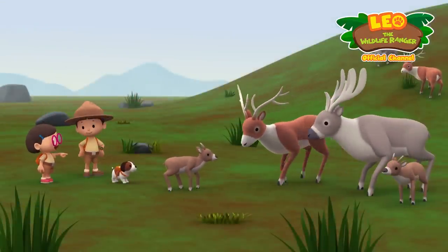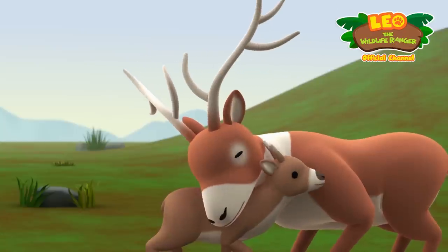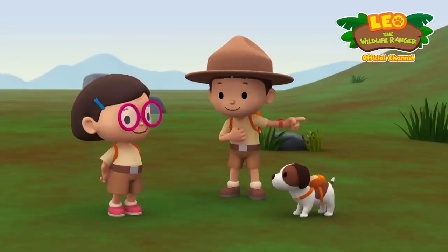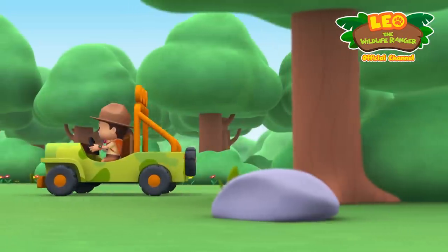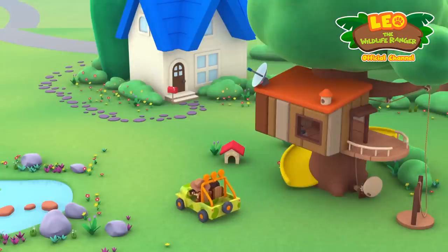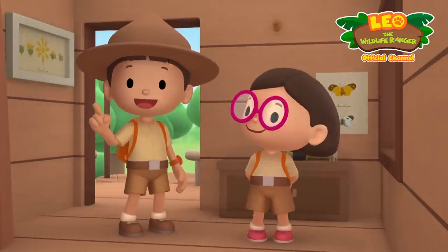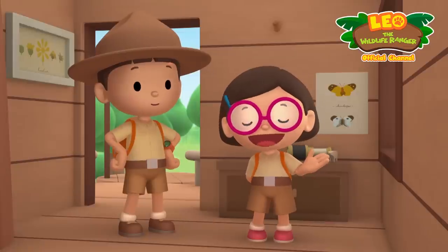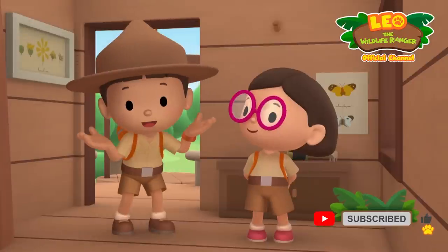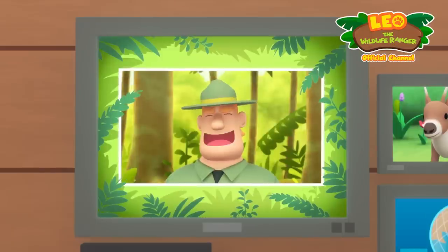Look — that reindeer must be the calf's mother! The bond between a mother reindeer and her calf is so strong that they can recognize each other by smell. We did it — we found the reindeer's herd and mother! Good job, everyone! We found a young reindeer in our garden. We learned that reindeer can run very fast and that they migrate to colder regions during the summer. So we followed the reindeer's herd and brought the reindeer back to its mother. Good job, children — you are amazing wildlife rangers!